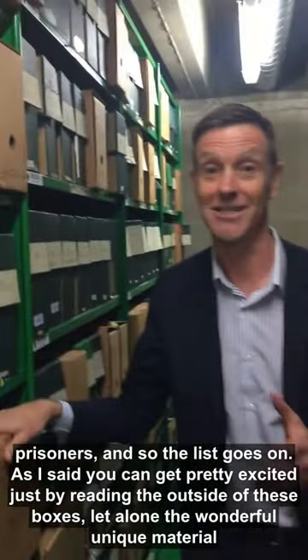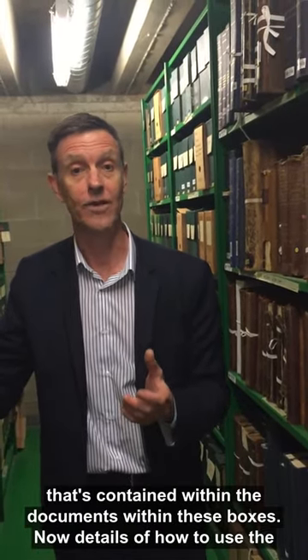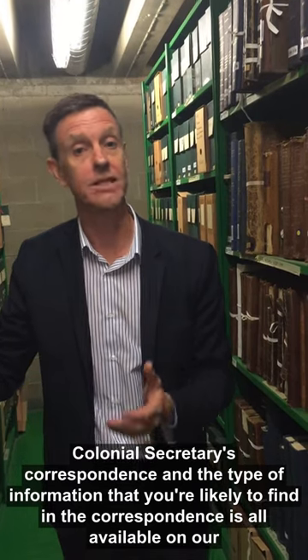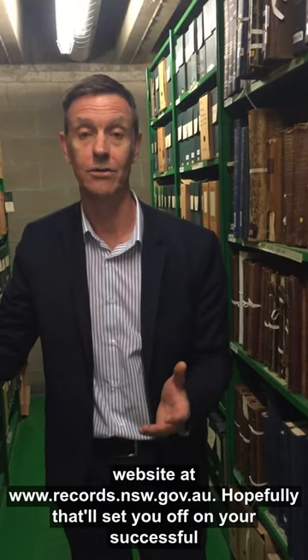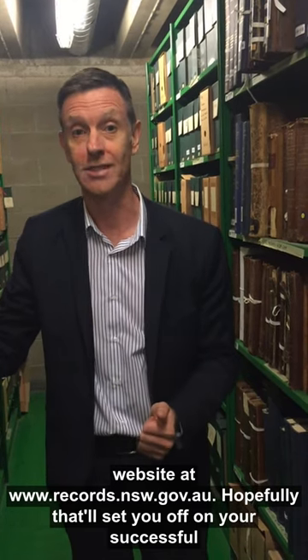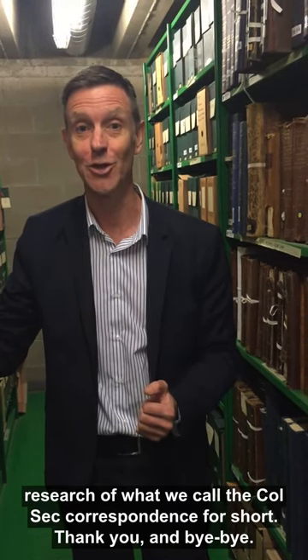As I said, you can get pretty excited just by reading the outside of these boxes, let alone the wonderful, unique material contained within the documents within these boxes. Details of how to use the Colonial Secretary's correspondence and the type of information you're likely to find is all available on our website at www.records.nsw.gov.au. Hopefully that'll set you off on your successful research of what we call the Colsec correspondence for short. Thank you and bye-bye.